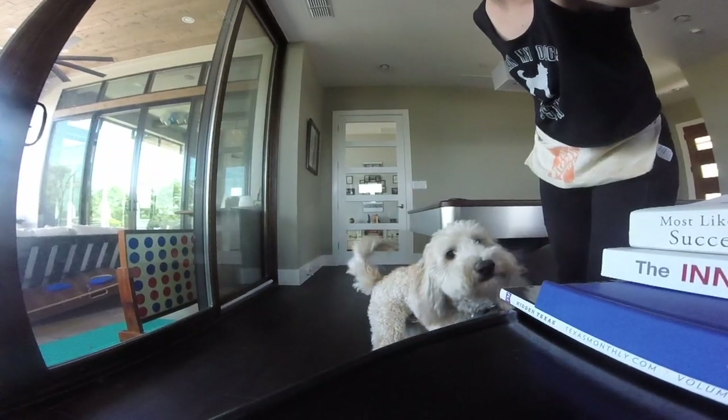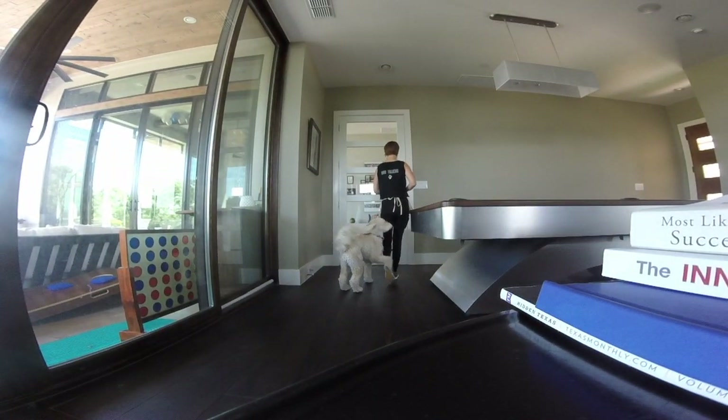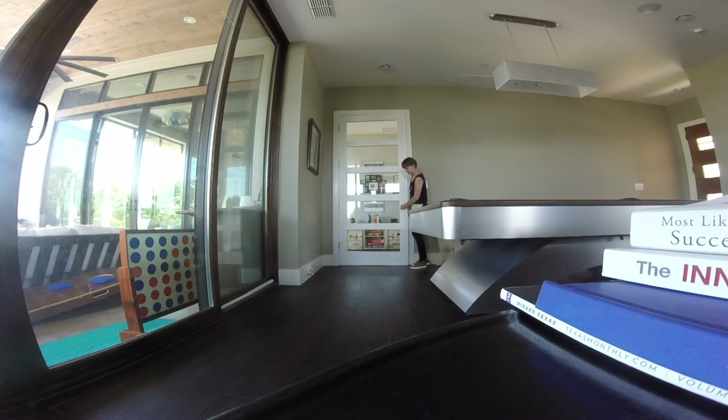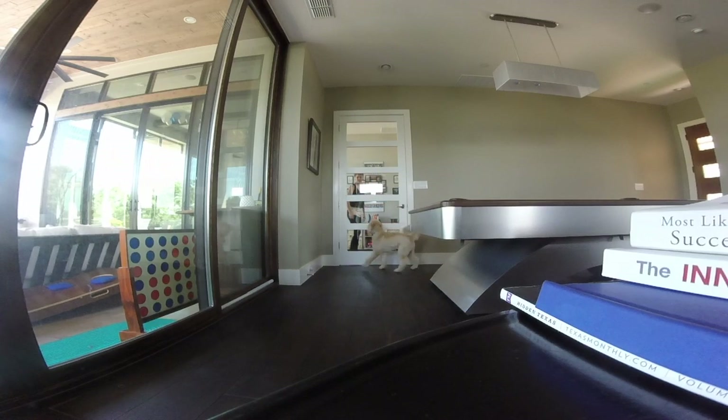Part of management is avoiding reinforcing the unwanted behavior. Albus is seeking attention when he jumps, so the appropriate response is to completely ignore him. Surprisingly, even saying no or pushing the dog away can inadvertently reinforce the jumping.